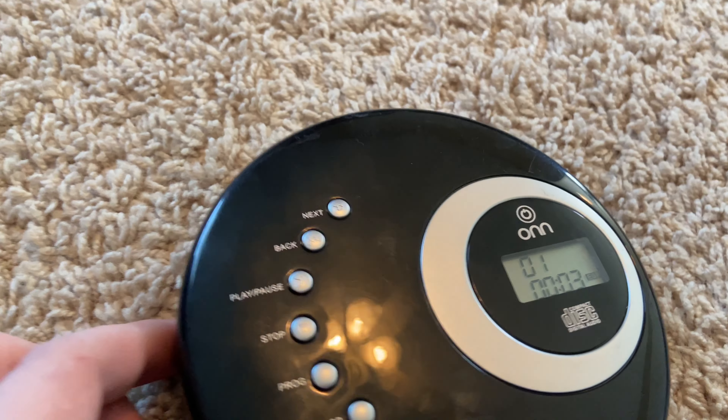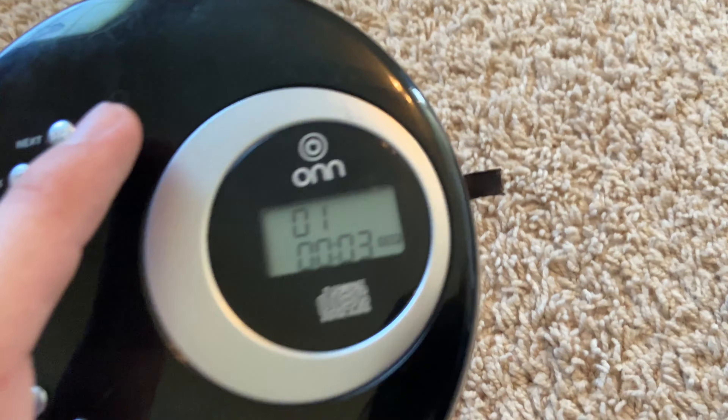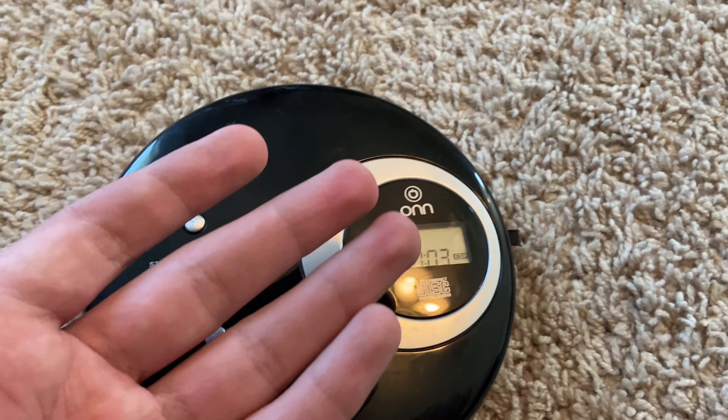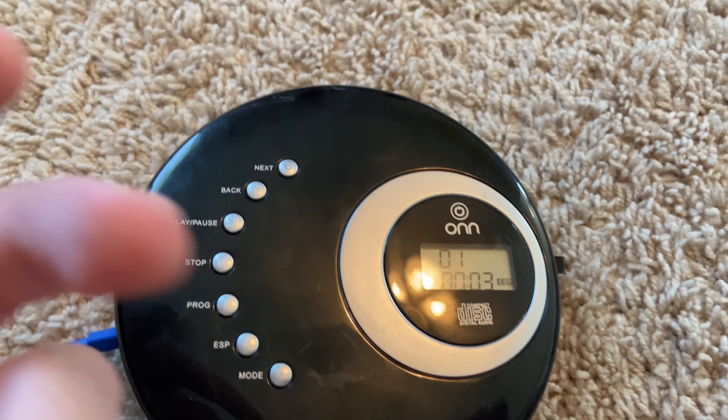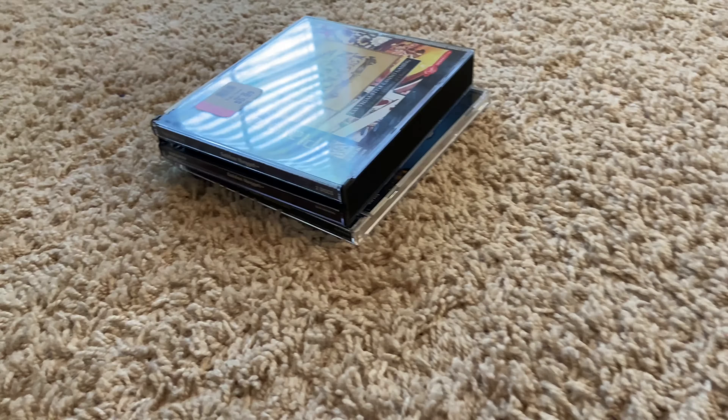I plugged in headphones and this CD player does work. It took me a minute to find out there was a hold switch on the side, but it is playing and working. So this is one that does work — I'll just clean it up and maybe use it. Let's go ahead and move to the PS1 games.